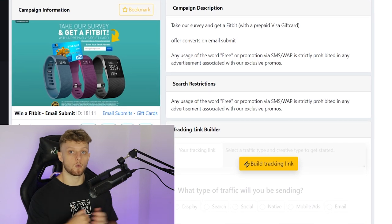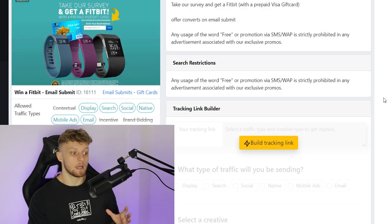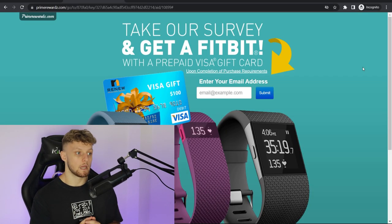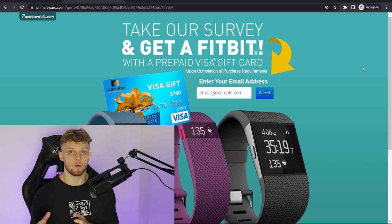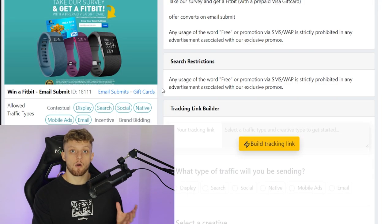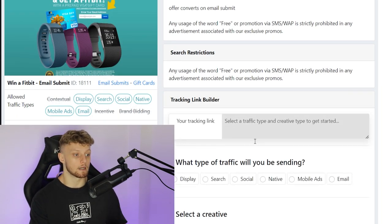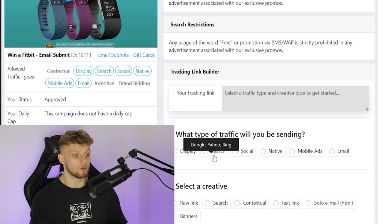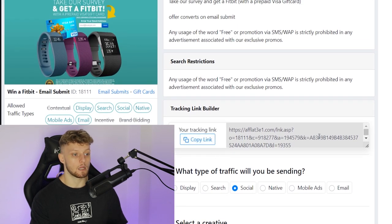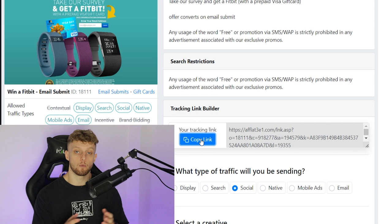I'll run you through some of the details and what it means. What we're looking at here is an email submit offer — you can see 'email submit'. For every email that somebody enters, we're going to earn $2.40. Here is the landing page — it says 'take our survey and get a Fitbit'. Every time someone enters their email, they're going to be entered into a raffle to win a Fitbit and we earn $2.40. On Max Bounty, all I need to do is go to 'build tracking link', then go to social, raw link, choose the landing page, and here we can see our affiliate link which we can copy.